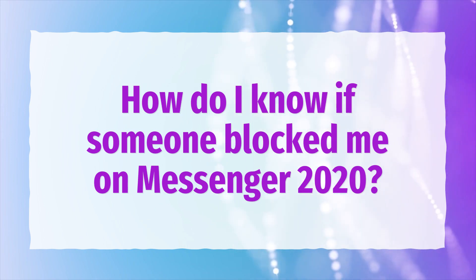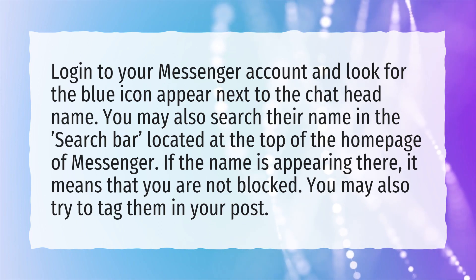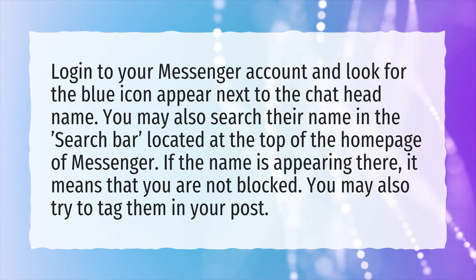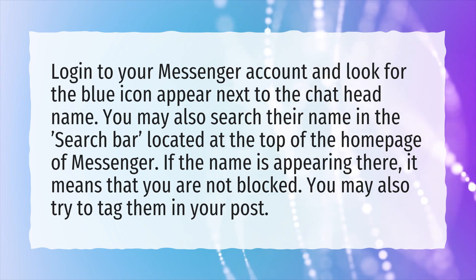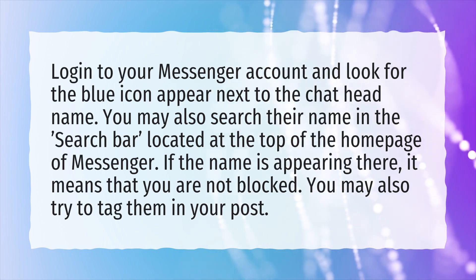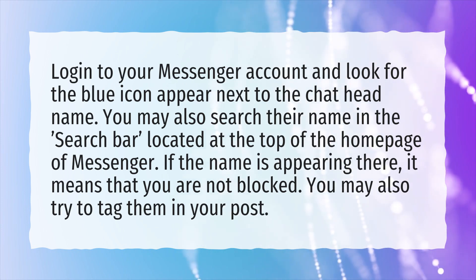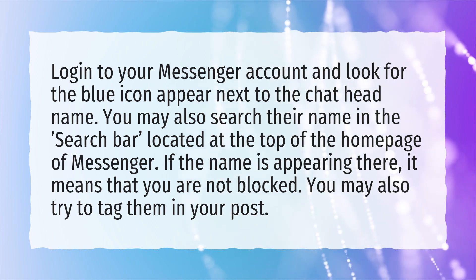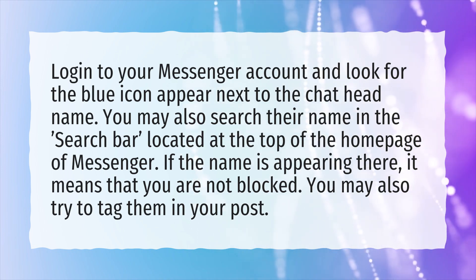How do I know if someone blocked me on Messenger 2020? Login to your Messenger account and look for the blue icon appearing next to the chat head name. You may also search their name in the search bar located at the top of the homepage of Messenger. If the name is appearing there, it means that you are not blocked. You may also try to tag them in your post.